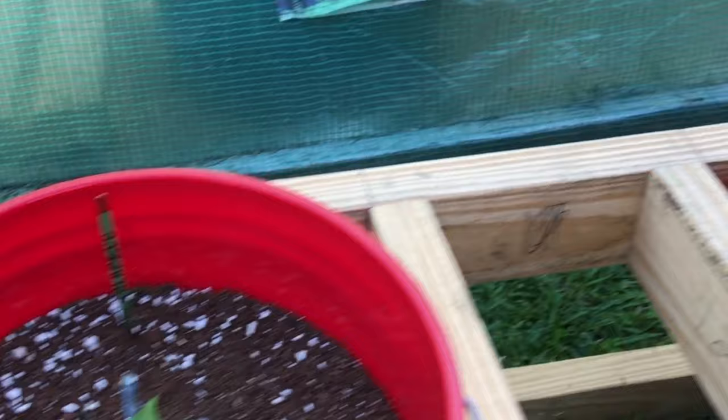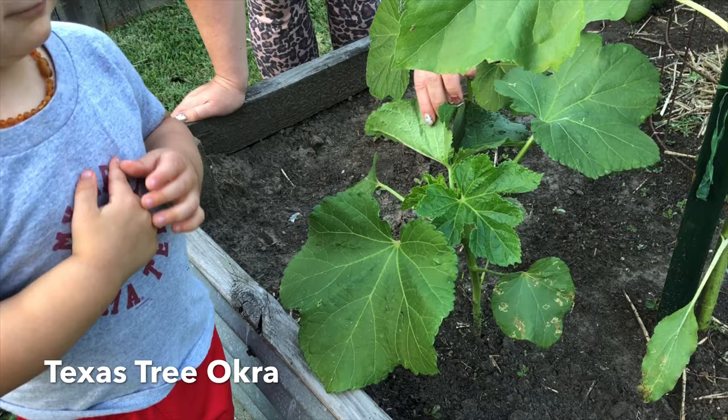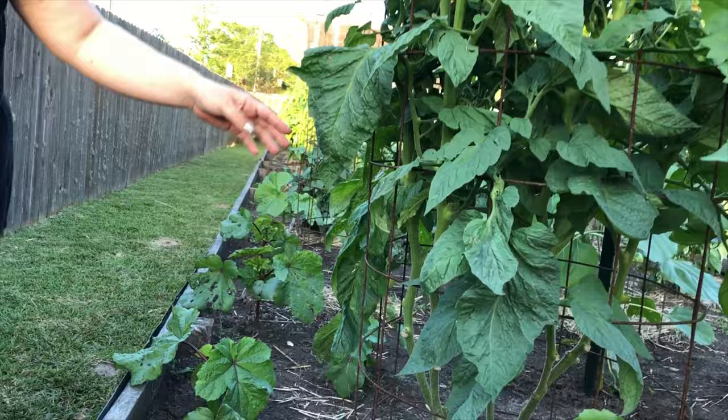We've got jalapeño and serrano and another serrano, and a busy little helper. Right here we have some tree okra — I'm super curious to see how this is going to turn out because it's supposed to grow like a tree and branch off. This was given to me by a master gardener here in Texas. These are our mammoth sunflowers and they're already starting to get really tall. We're going to plant some beans around them and let them grow up with the sunflowers.